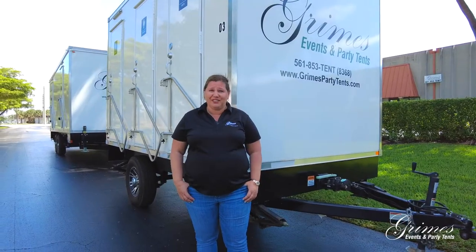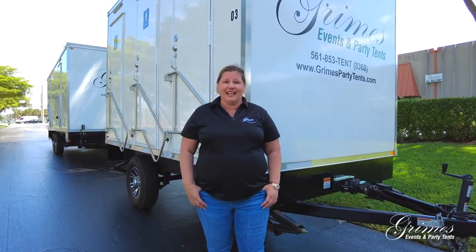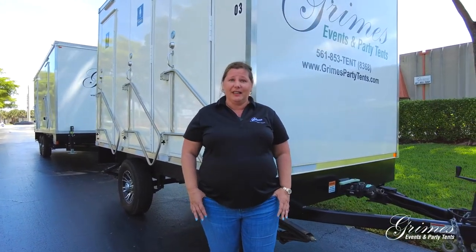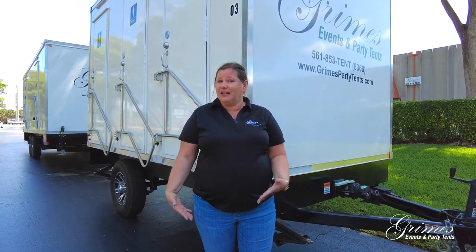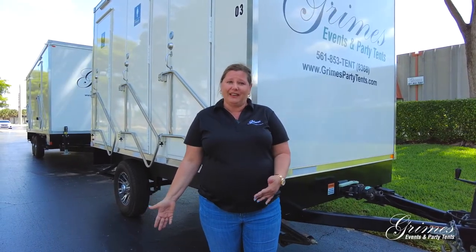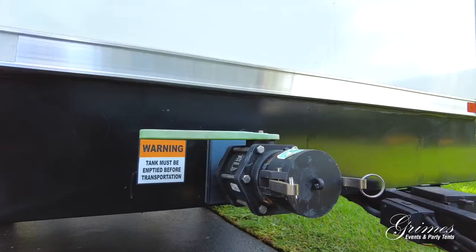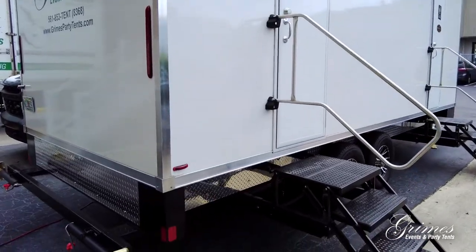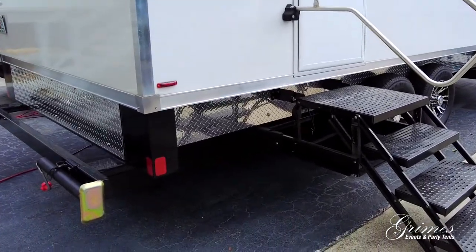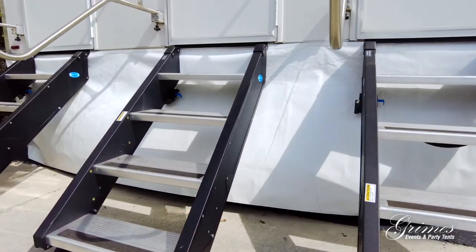Another awesome feature of our restroom trailers is that the water is self-contained. So if we're in a remote location and don't have access to water, it's no problem — we pre-fill at our warehouse and bring it right there. We also do our pump outs off location. They come with self-leveling jacks, and we also provide custom vinyl skirting on each restroom trailer.